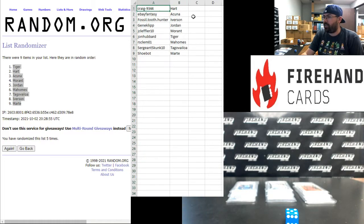Alright guys, here are your hits — congrats! Craig9344 got the Carter Hart OPC Platinum. eBay Fantasy got the Ronald Acuna Rookie. Fossil Tooth Thunder got the Allen Iverson Rookie. Gene Clip got the Michael Jordan Upper Deck Baseball. JC Leffler got the John Morant Hoops Rookie. John Hubbard got the Tiger Woods Rookie. RS Clem got the Patrick Mahomes Donruss Rookie. Sergeant Skunk got the Tua Tagovailoa Prism Draft Silver. And Shoebot got the Noemi Marte. That's going to do it for this break — thank you for joining in, thank you for your support of Firehand, and congrats again to our lucky hitters. Until next time!